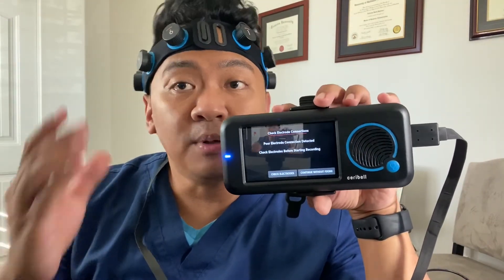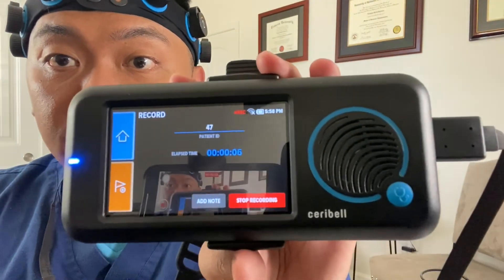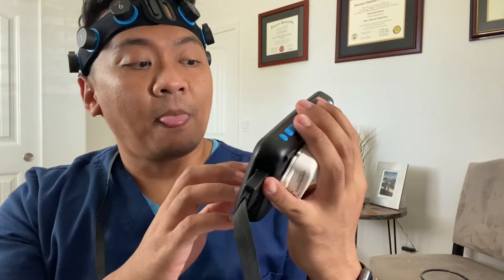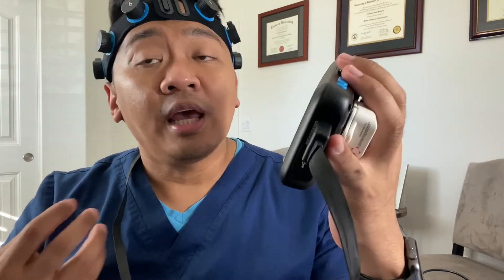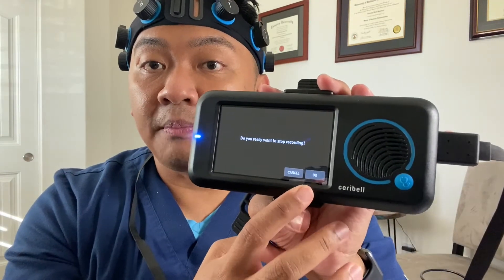Fix poor connections as much as you can. But if it's unfixable — for example, because of a wound requiring gauze or a dressing — just hit 'Continue without fixing.' The device will then start recording. Make sure you pay attention to the recording status and ensure you have a strong Wi-Fi connection. When ready to stop — whether after one hour, two hours, or six hours — hit 'Stop Recording' and confirm by hitting OK.